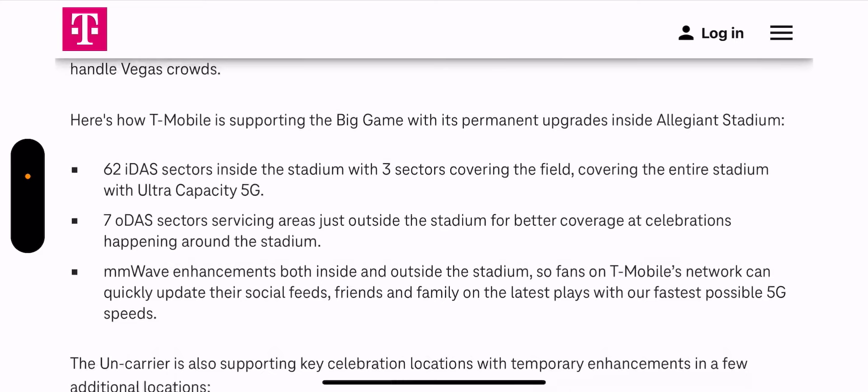There are also seven ODAS sectors servicing areas just outside the stadium for better coverage at celebrations and tailgating happening around it. Millimeter wave enhancements were made both inside and outside the stadium, so fans on T-Mobile's network can quickly update their social feeds with the latest plays at the fastest possible 5G speeds.